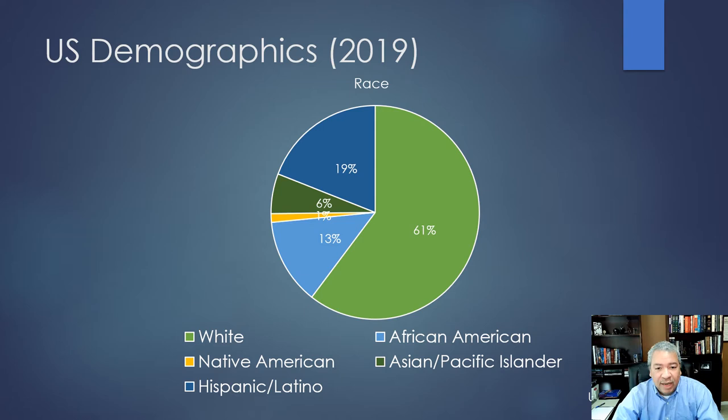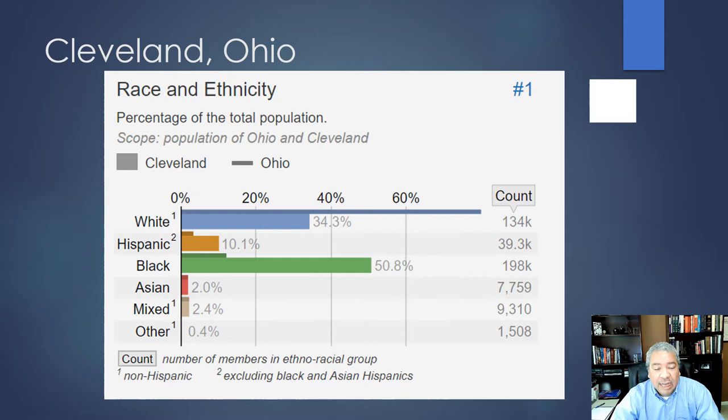Let's start by looking at the demographics. Nationally, African Americans make up 13% of the population, and incidentally, in the state of Ohio, African Americans also make up 13% of the population. But that 13% is a little deceptive, and I'll show you why.